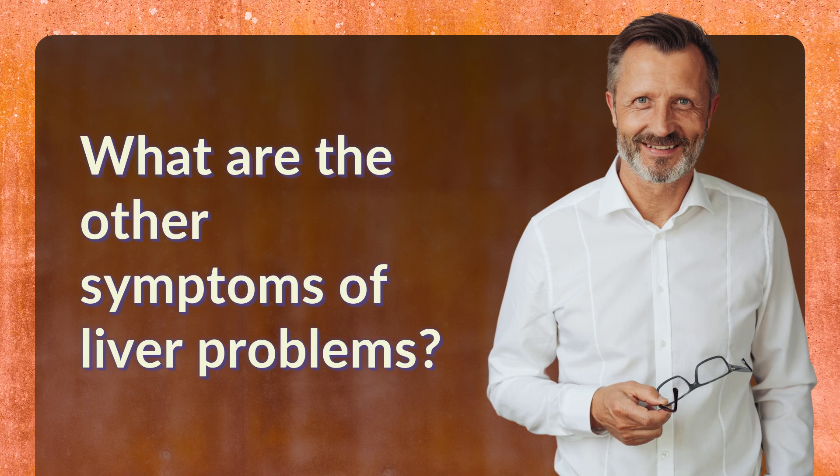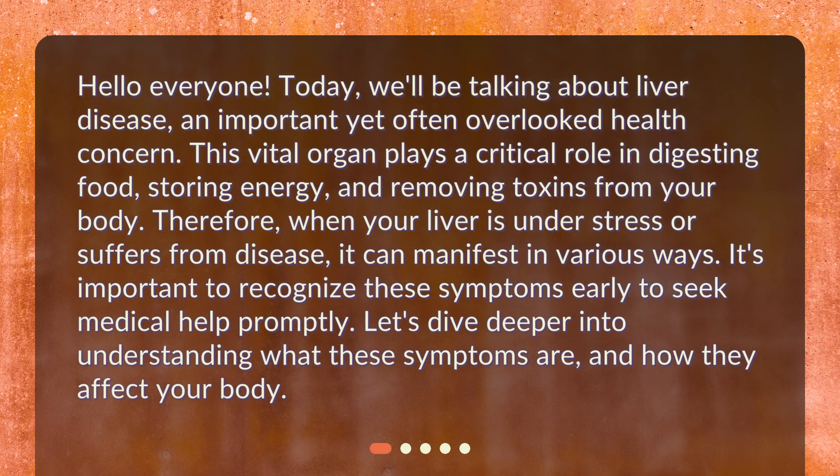What are the other symptoms of liver problems? Hello, everyone. Today, we'll be talking about liver disease, an important yet often overlooked health concern. This vital organ plays a critical role in digesting food, storing energy, and removing toxins from your body. Therefore, when your liver is under stress or suffers from disease, it can manifest in various ways. It's important to recognize these symptoms early to seek medical help promptly. Let's dive deeper into understanding what these symptoms are and how they affect your body.